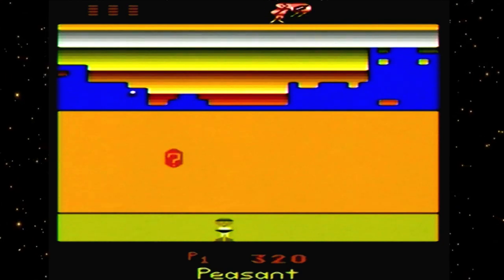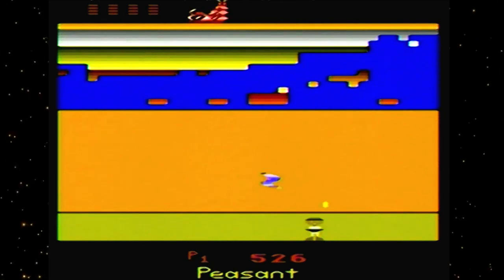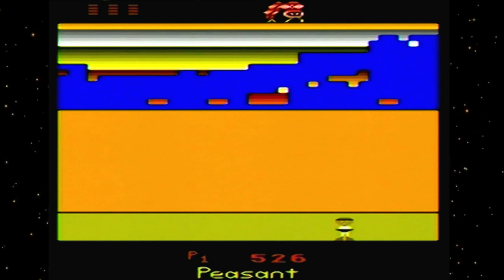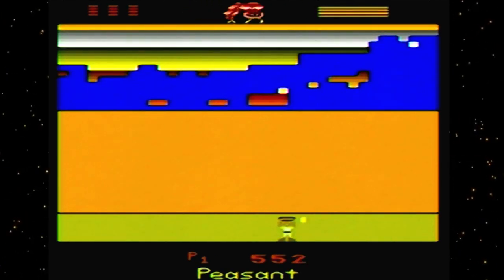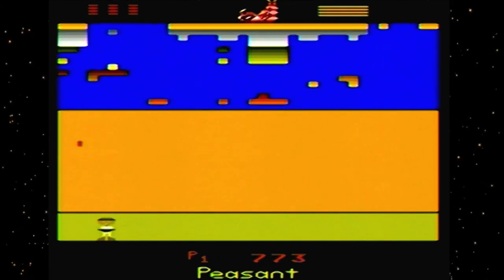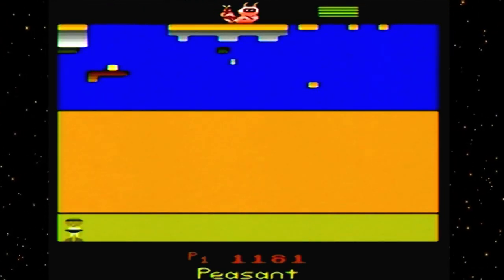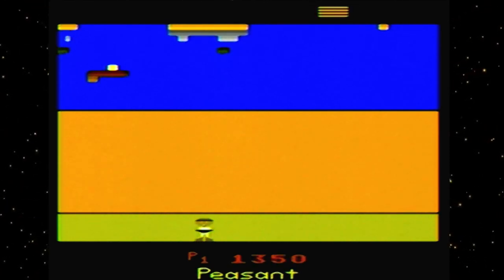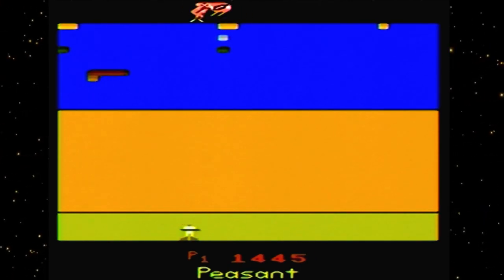Off the Wall is a Breakout-style game with little bonuses that bounce around and help you destroy the wall. I decided the story must be that I'm a peasant trying to destroy the Great Wall of China, protecting it from giant worms that just keep coming.